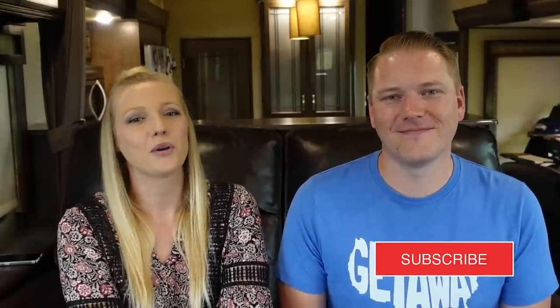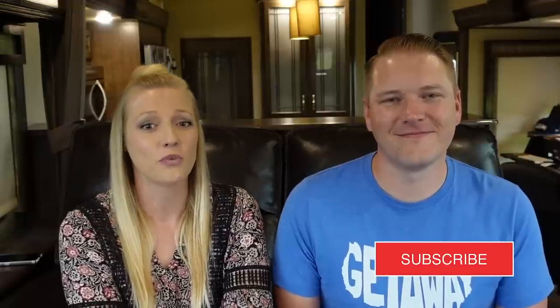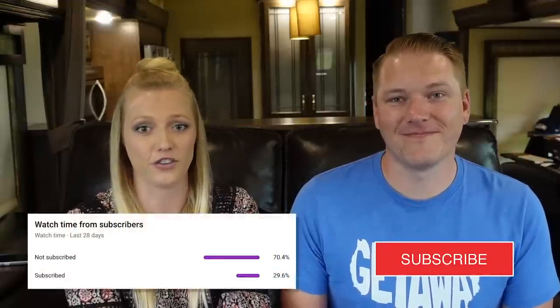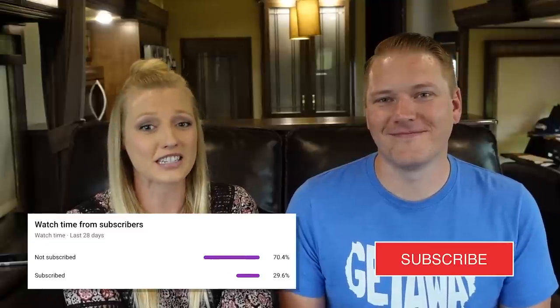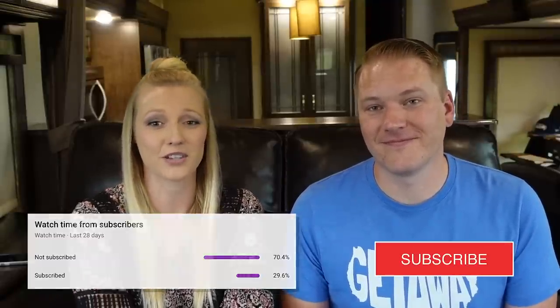Before we jump right into the five apps that we love, I wanted to mention that if you're not subscribed to our channel yet and you're finding our videos helpful, please do subscribe. We're recently looking at our analytics and while we've had more than average views lately, we have noticed an increase in non-subscribers versus subscribers — about 70% of you watching this video aren't subscribed. So just hit that subscribe button if you're liking the content, and with that out of the way, let's jump into the five apps that we love.